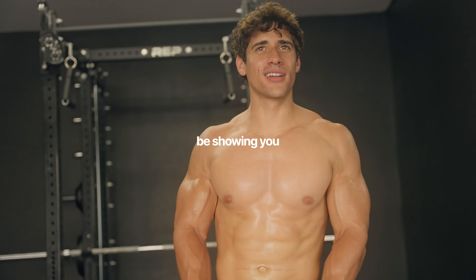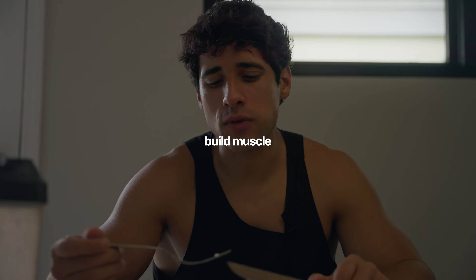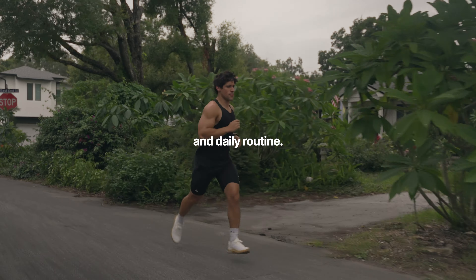In today's video, I will be showing you everything I eat in a day as a 24-year-old hybrid athlete looking to build muscle and lose fat in the next six weeks. I'll also be sharing my exact grocery list and daily routine.